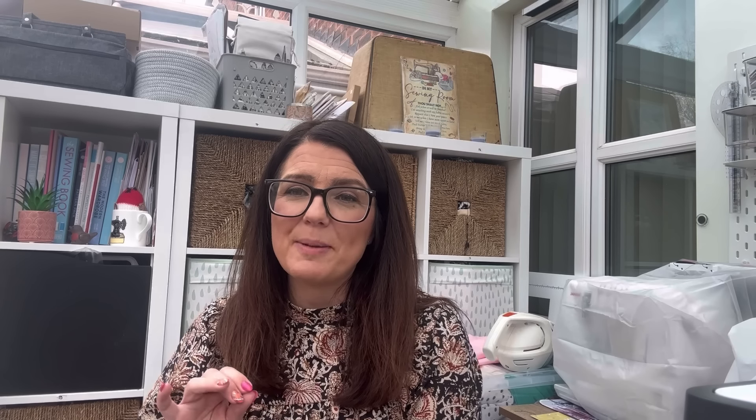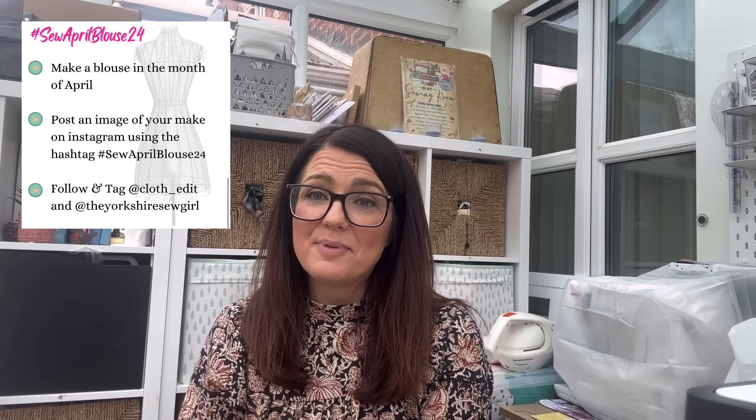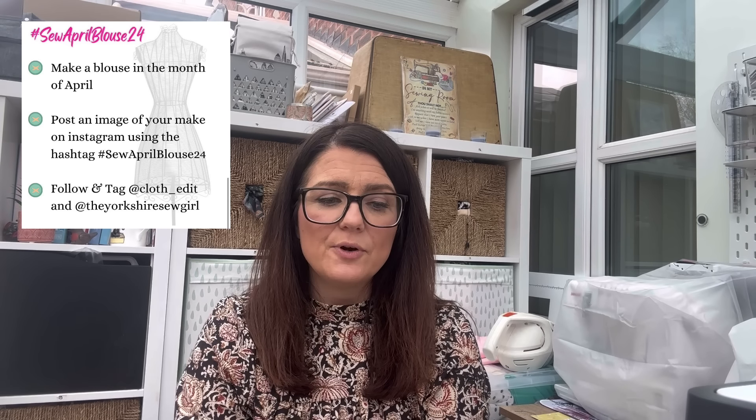I've got 10 patterns that I've either made or want to make that I think would be perfect for this challenge. The rules are very simple: you just make a blouse in the month of April. You can post an image on Instagram using the hashtag Sew April Blouse 24, tagging Cloth Edit and the Yorkshire Sew Girl. The challenge is open worldwide at all levels. You can enter more than once, post at any time in April, and makes must be new rather than tagging old posts.